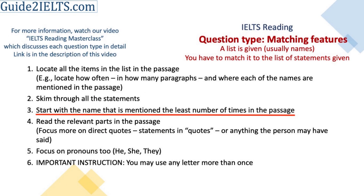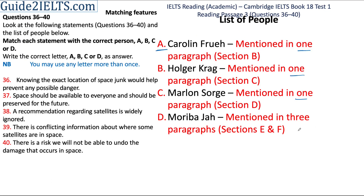In matching features question type, I don't always go in order of the names given in the question. Here, however, I will start from A because there is only one name which is mentioned in more than one paragraph, which is D. This instruction — you may use any letter more than once — is very important in this question type.